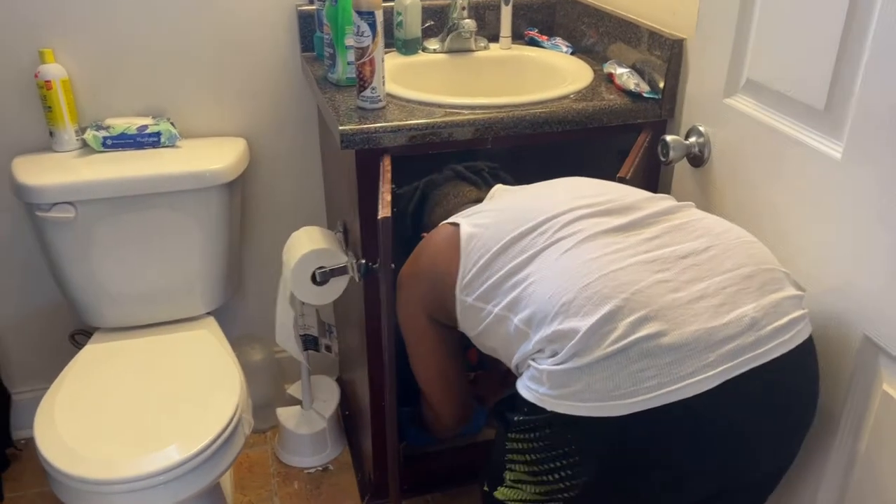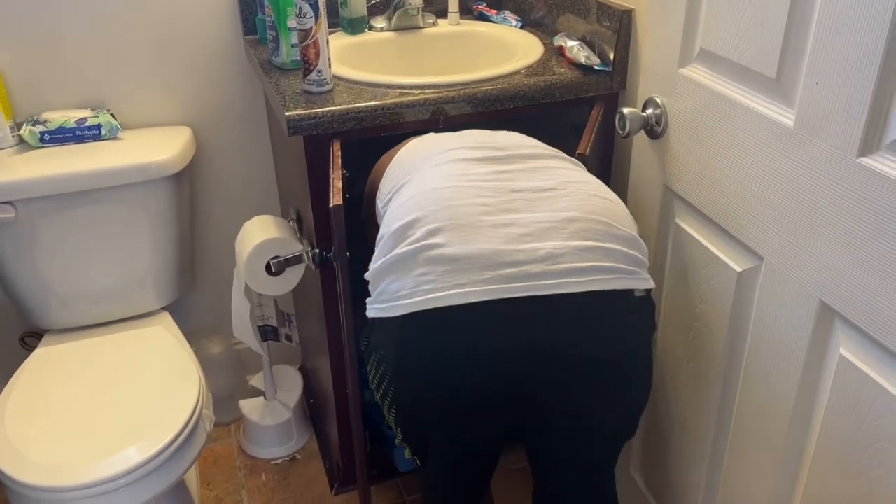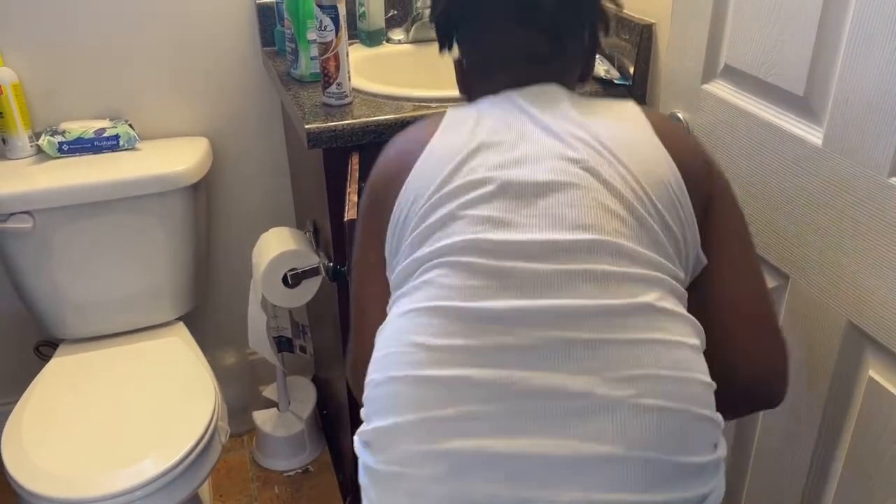First things first — I got DJ to empty out everything from underneath the cabinet so we can clean it and organize it.